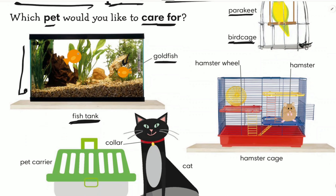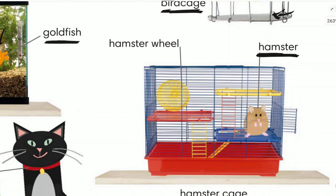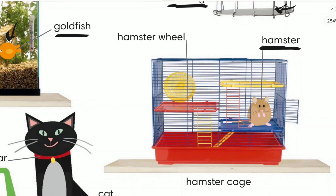This pet is called a hamster. The hamster lives in a hamster cage. This yellow thing inside the cage is called a hamster wheel.